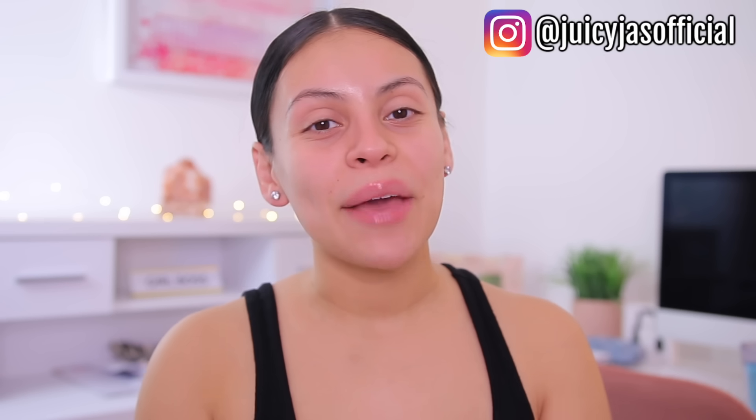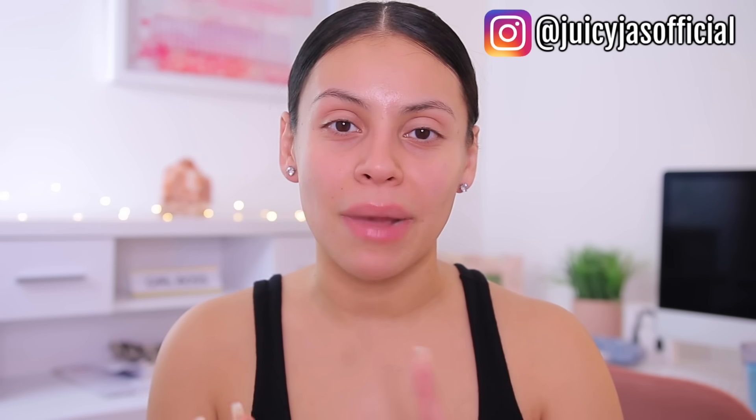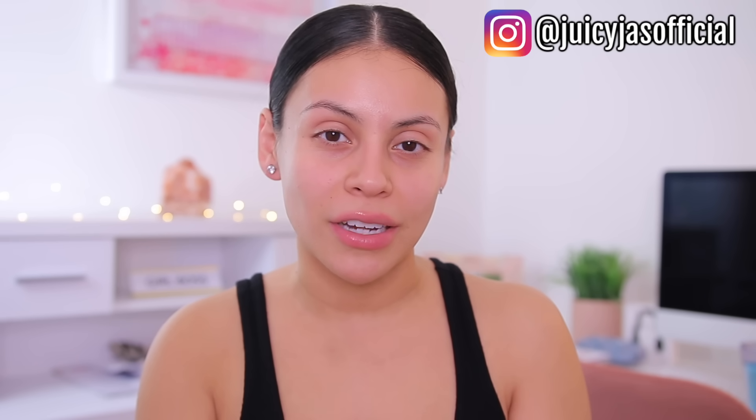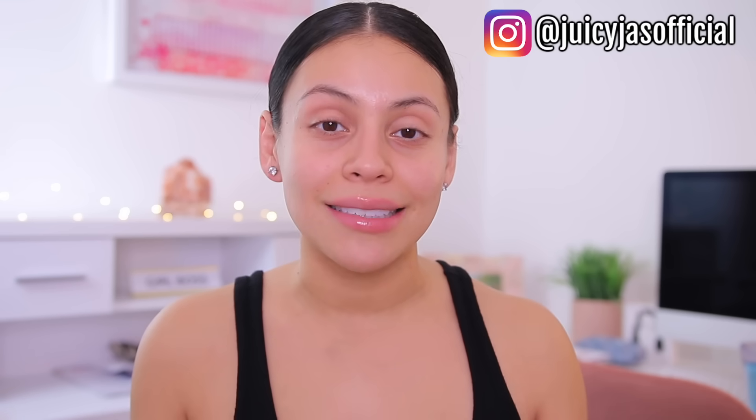Hi guys, welcome back. Today we are going to be testing out some makeup from Five Below. I've done two videos like this in the past, my last one was earlier this year. I was there last night and saw so many new products and thought it would be fun to test out some new ones I hadn't used before.